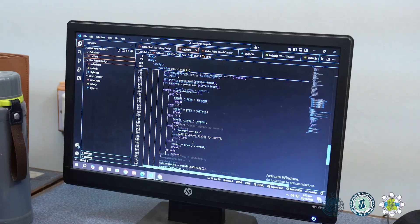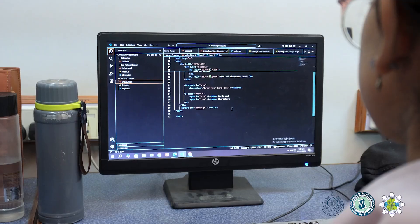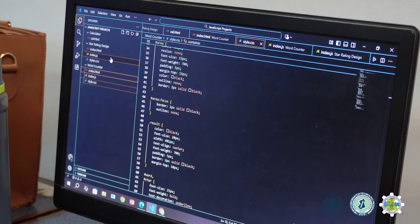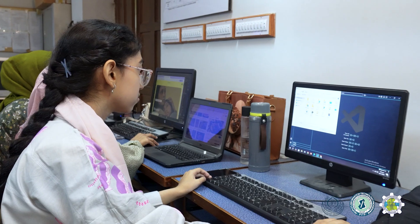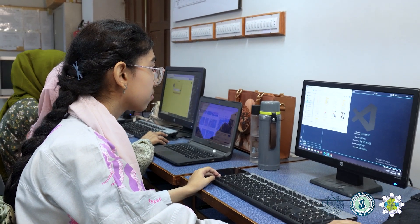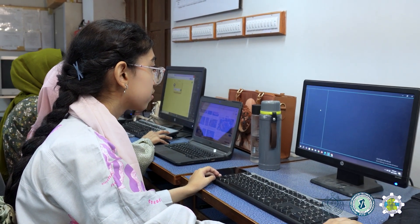In my starting learning, we learned about HTML, CSS, and JavaScript. HTML is about creating structures, CSS is about designing and improving a website, and JavaScript is about improving the functionality and interactivity of a web page.